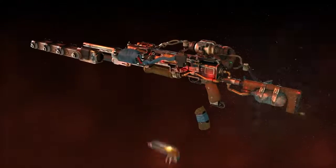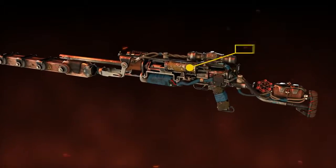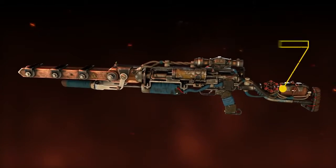When upgraded to railgun configuration, the T-HAR becomes the ultimate long-range anti-personnel rifle, with only one flaw: damage depends on your current charge.